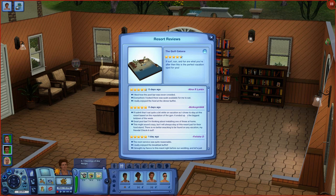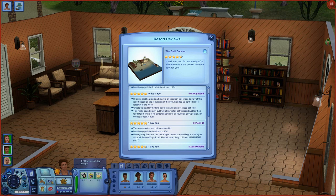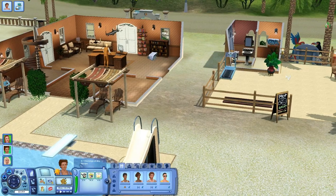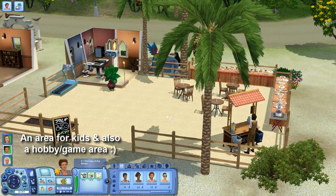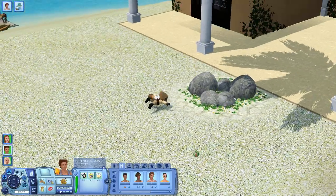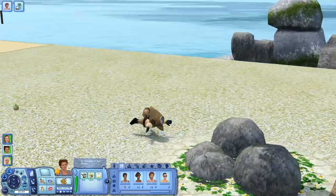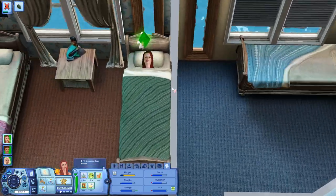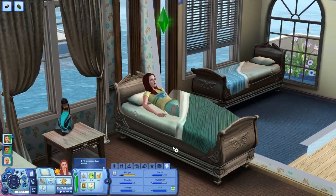Let's see resort reviews: 'I eat quite a bit on vacation, so I chose this resort based on the reputation of the gym — it ended up the biggest letdown of the week.' Yeah, we only have one treadmill. Another review: 'I brought my fiancé right before our wedding and their fire-walking pit took care of my cold feet.' I need to give them a jacuzzi, more gym equipment, and a dance area. Now this gnome is hovering in the air like he's swimming — that's creepy.